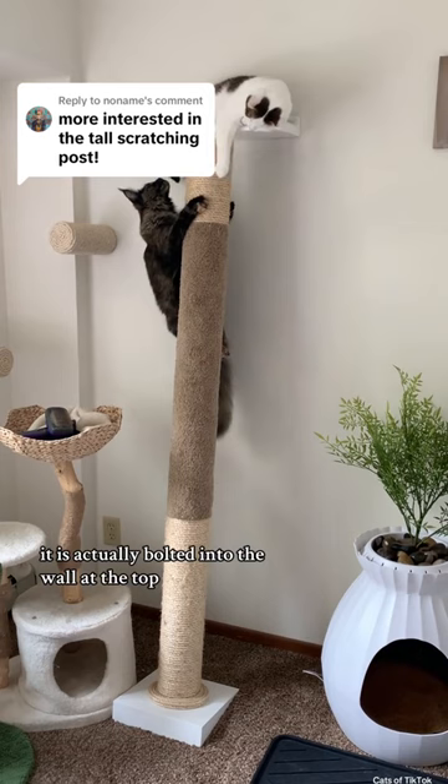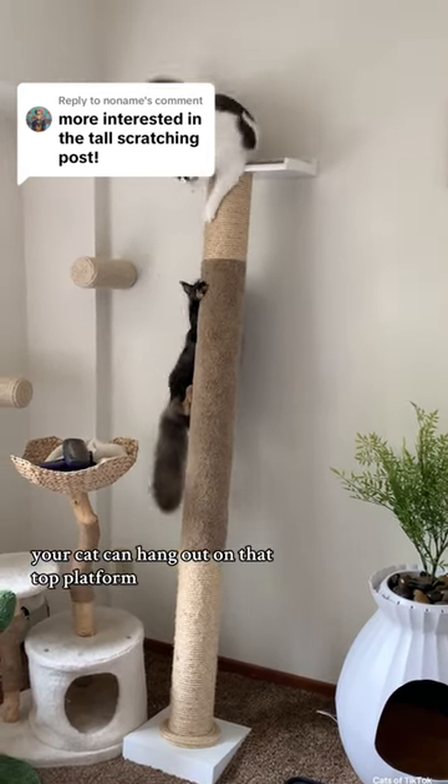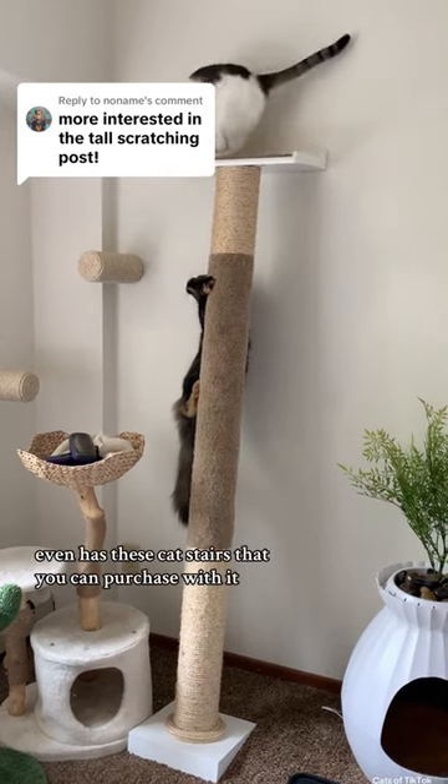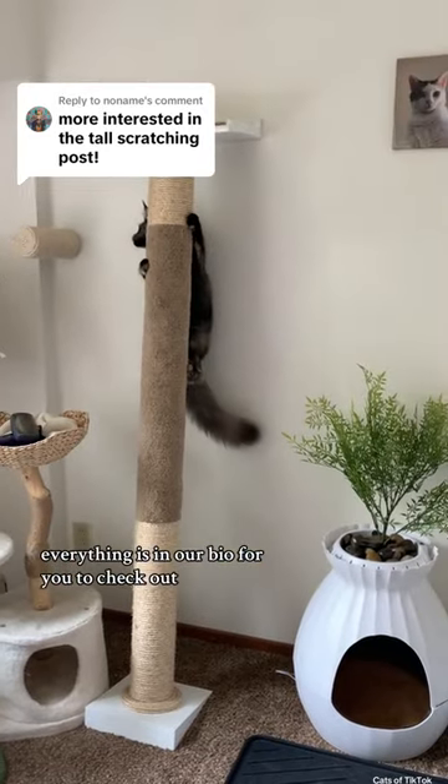It is actually bolted into the wall at the top, so it's not going anywhere. Your cat can hang out on that top platform, and the Etsy shop we got it from even has these cat stairs that you can purchase with it. Everything is in our bio for you to check out.